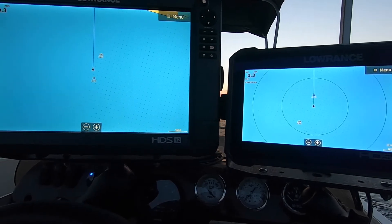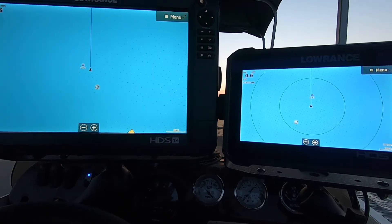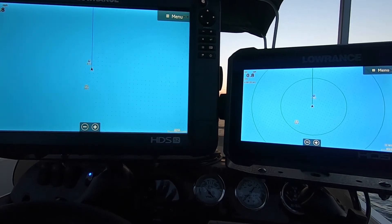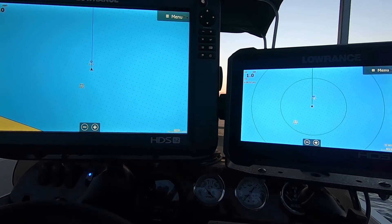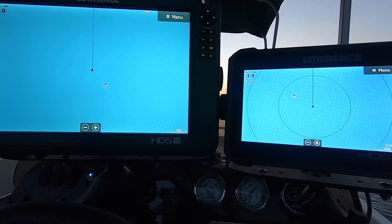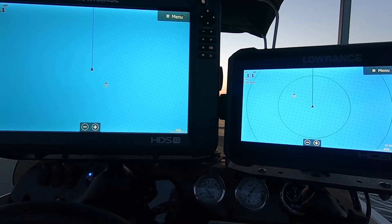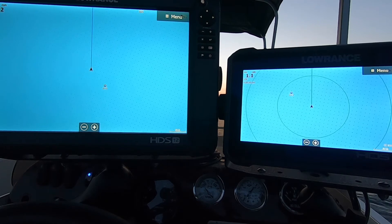This allows you to see the relationship of your boat to the structure you're throwing at. At the end of the video I'll put up a clip where I went crappie fishing on Lake Hartwell and used the Point-1 antenna to precision cast on those crappie. If you're considering getting a heading sensor, Lowrance, Humminbird, and Garmin - all the manufacturers make them.